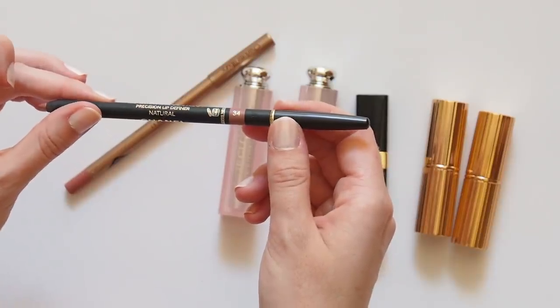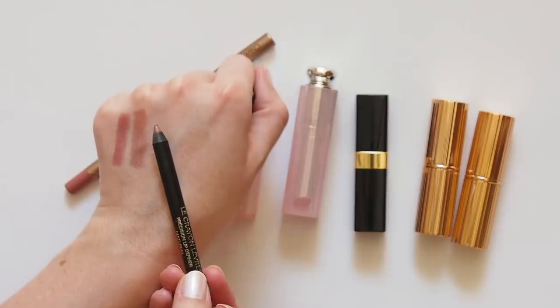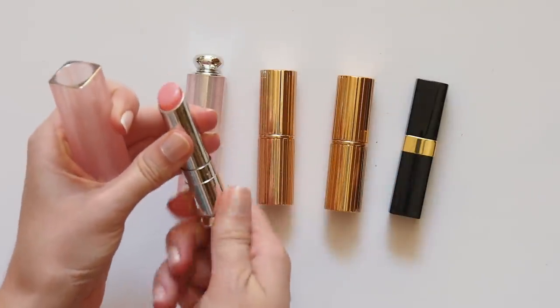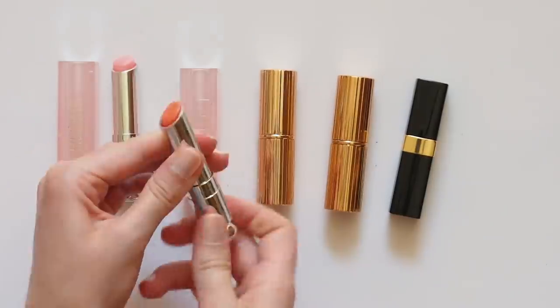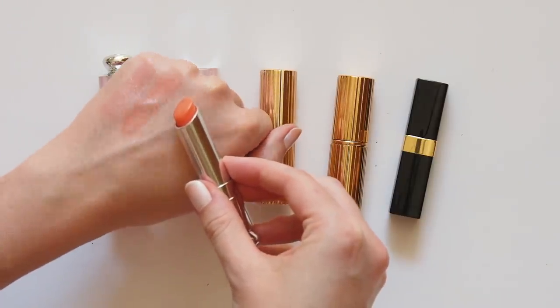The Chanel Precision Lip Definer in 34 Natural is another cult favourite that many models name drop — more of a peachy nude if you're less keen on really pink lips. Next, the Dior Lip Glow Color Reviver Balm, a magic colour-changing formula that looks slightly different on everyone. Miranda uses the standard pink shade for a baby blush lip, but I also really like Coral for something a bit warmer and more summery. I find these fairly sticky and just a bit of fun, not something I treat as an actual hydrating lip balm.